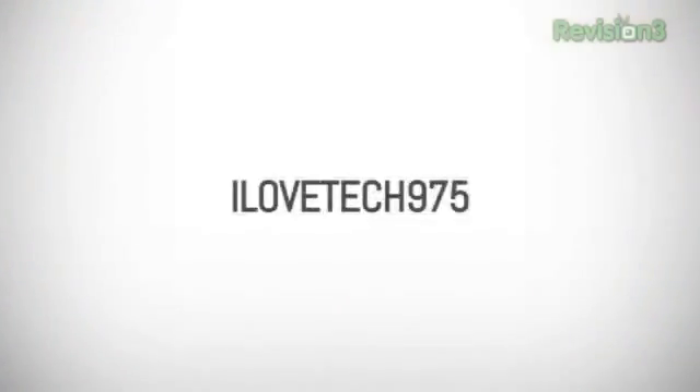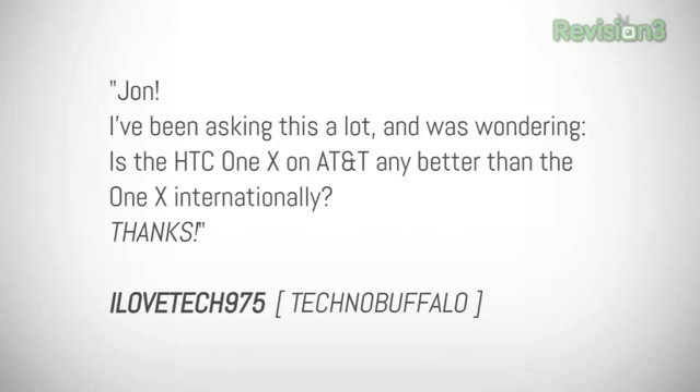Our first question comes from user ilovetech975. He asks: John, I've been looking into this a lot and was wondering — is the HTC One X on AT&T any better than the One X internationally? The answer is no, it's not better, just different. AT&T's One X is using the Qualcomm Snapdragon S4 processor. It's dual-core, but it has support for AT&T's LTE network.